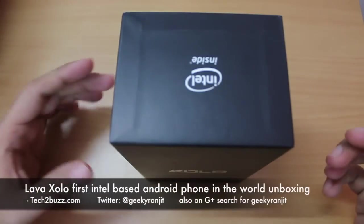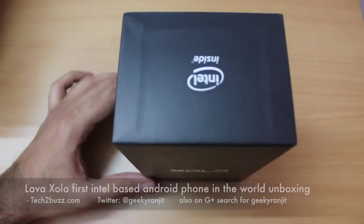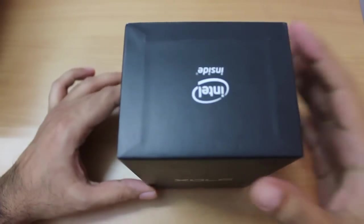Hi there, this is Ranjit from tech2buzz.com and today we will be doing the unboxing of this Lava Android phone, known as Zylo. This is a very special phone.